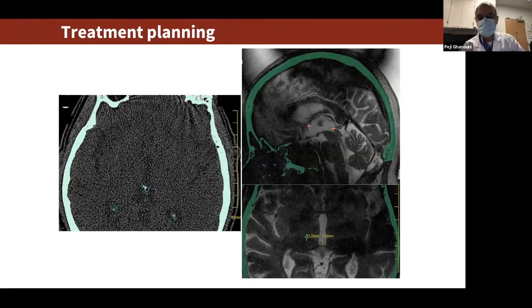Treatment planning involves identifying anatomic landmarks. This is a sagittal T2-weighted image with fiducials marked for the anterior and posterior commissures. On the axial image, based on the distance between the anterior and posterior commissures, we typically go about 25% of that distance anterior to the posterior commissure, and then 14 millimeters laterally from the midline — or 11 millimeters lateral from the wall — to reach our target. In this case, we're going towards the right thalamus to treat the left hand.